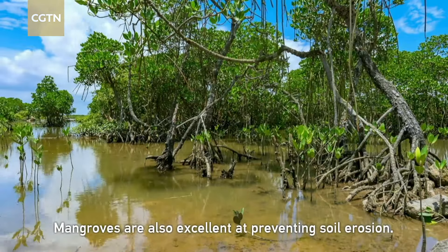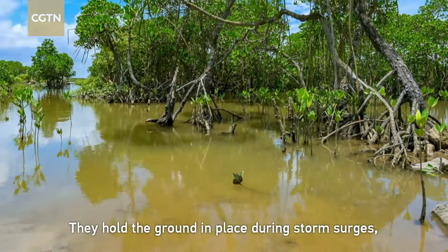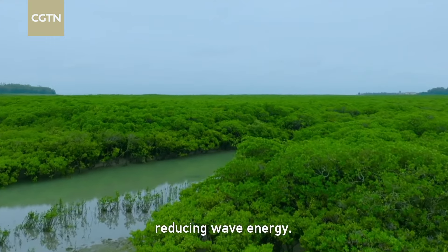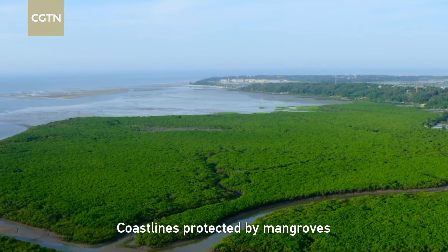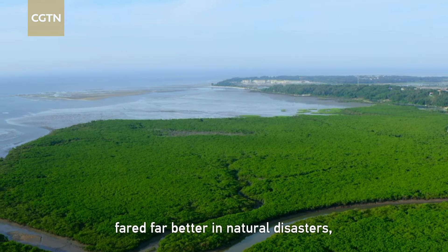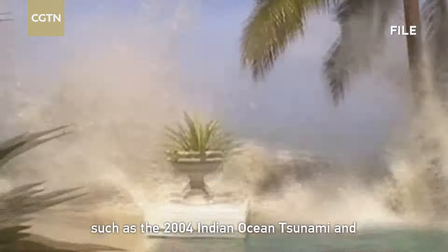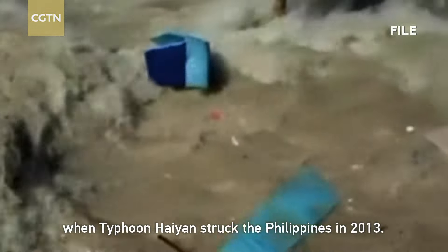Mangroves are also excellent at preventing soil erosion. They hold the ground in place during storm surges, reducing wave energy. Coastlines protected by mangroves fared far better in natural disasters such as the 2004 Indian Ocean tsunami and when Typhoon Haiyan struck the Philippines in 2013.